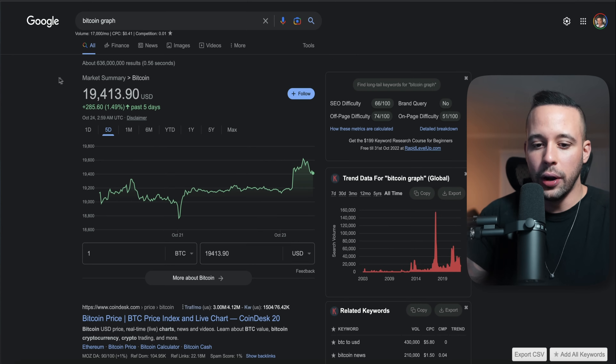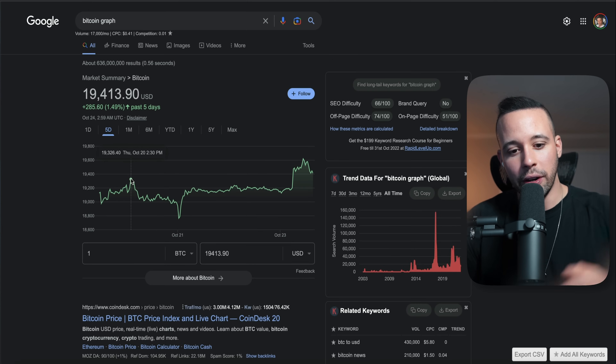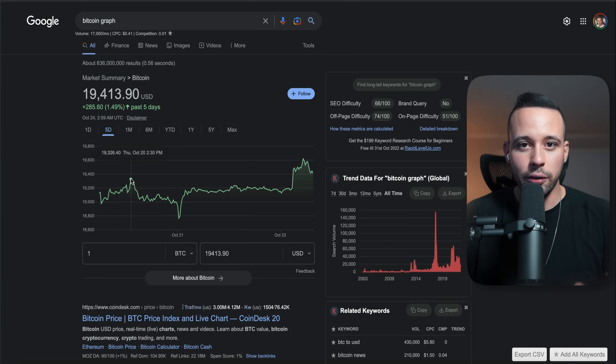To buy Bitcoin, go back to CashApp or Webull and deposit a certain amount of money. Click the home button and it's going to show you options including your cash balance, investing, stocks, and Bitcoin. Click on Bitcoin and click buy, specify how much you want to buy. The second scenario is if Bitcoin is already at the top and going down — if it's up at the top, you don't want to buy it because it's going to fall and you're going to lose money. Wait until Bitcoin has gone down so you can buy it when it's going back up.